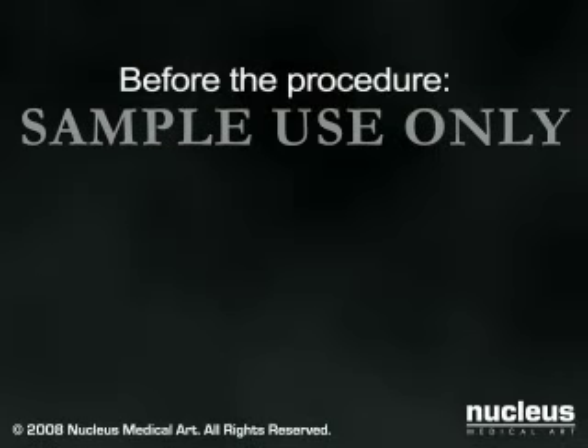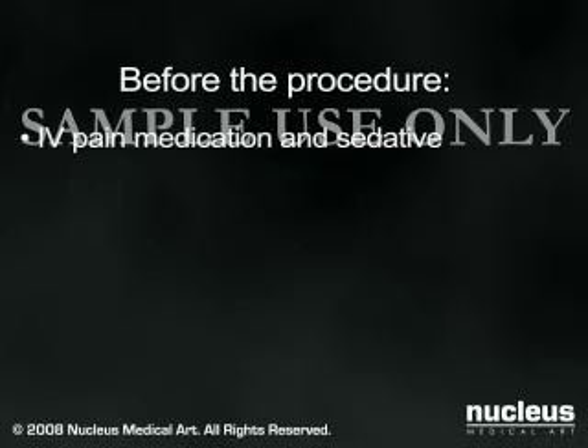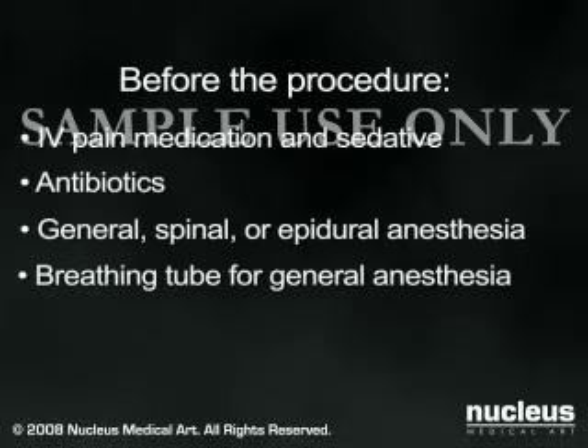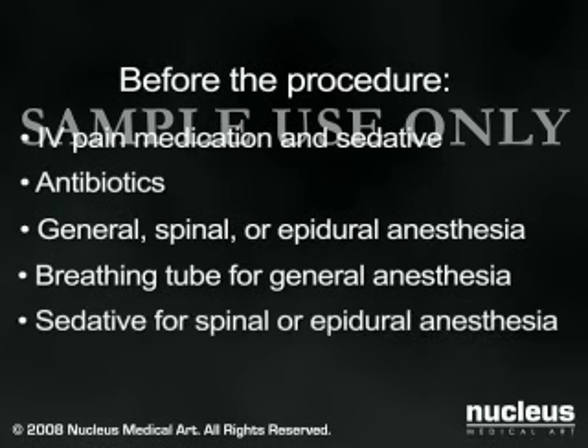Just before your surgery, an intravenous line will be started. You may be given antibiotics through the IV to decrease your chance of infection. You'll be given general, spinal, or epidural anesthesia. If you receive general anesthesia, a breathing tube will be inserted through your mouth and down your throat to help you breathe during the operation. If you receive spinal or epidural anesthesia, you won't need a breathing tube. You'll be given sedation to help you relax.